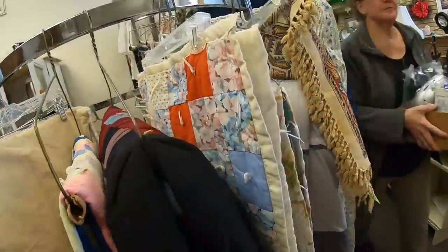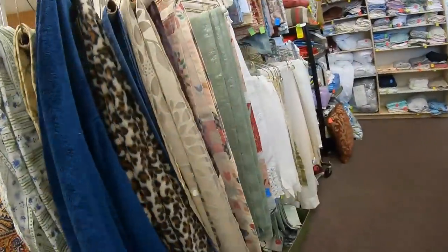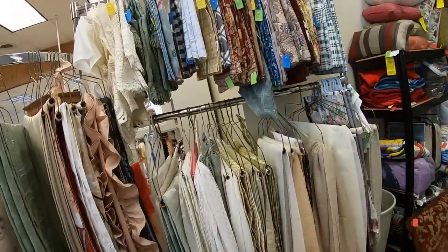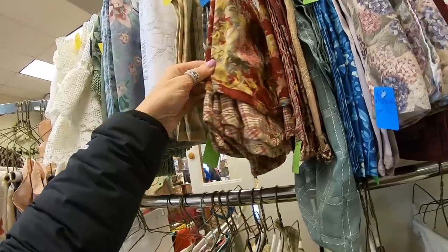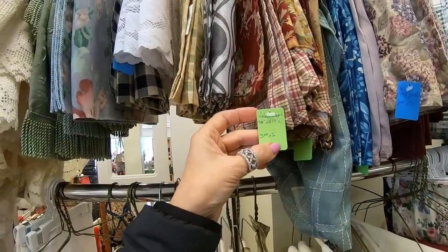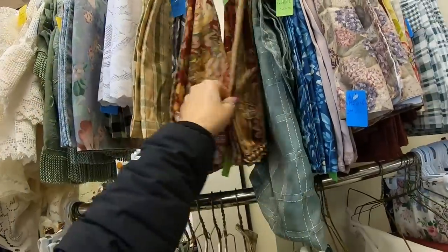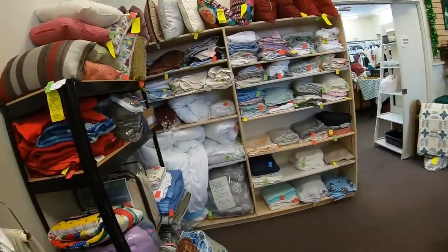Okay so this is where the linens are. I do like this pattern, looks to be Waverly baby. And what are they getting for this? $3 - that's not bad, that's a good price. Lots of linens at this store.